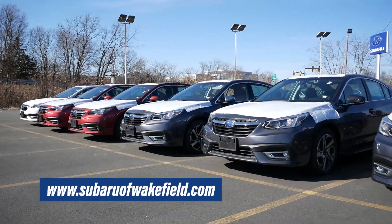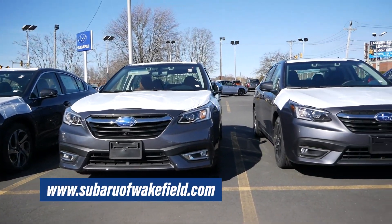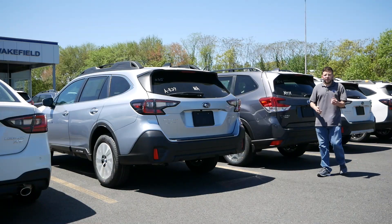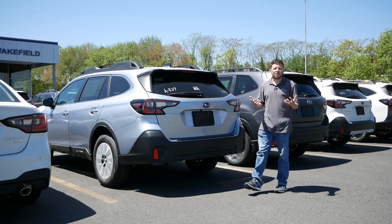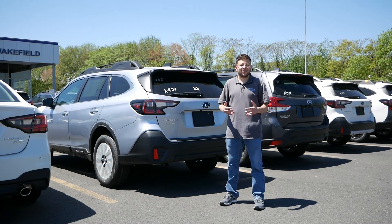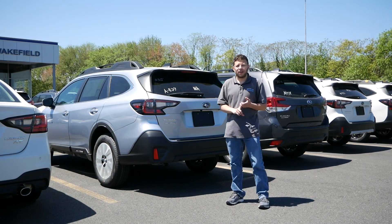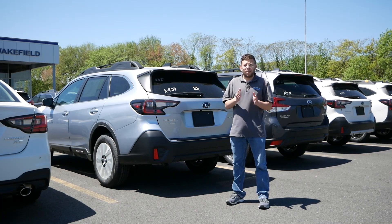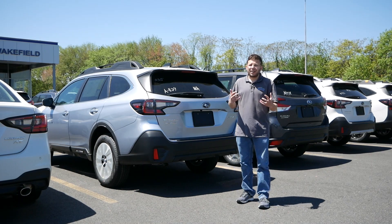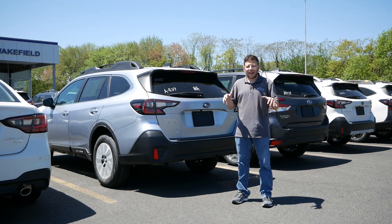Before we get into this video, I want to give a huge shout out and thank you to Subaru of Wakefield in Wakefield, Massachusetts for allowing me to do this review. The link will be in the description below so you can check out their extensive Subaru inventory. Subaru of Wakefield is home to the largest selection of Subarus in New England. If you're looking for an Outback Wilderness, a Forester Wilderness, Ascent, Impreza, or Legacy, this is definitely the place to go. They're a top 10 dealership for sales and service, focused on the community and giving back. They're a great dealership from top to bottom.